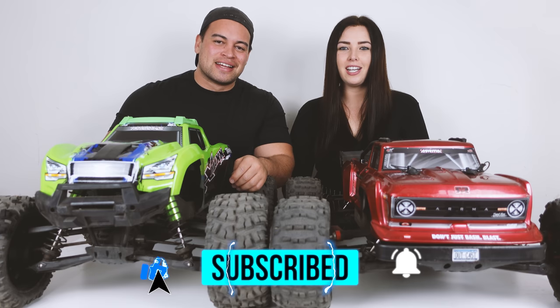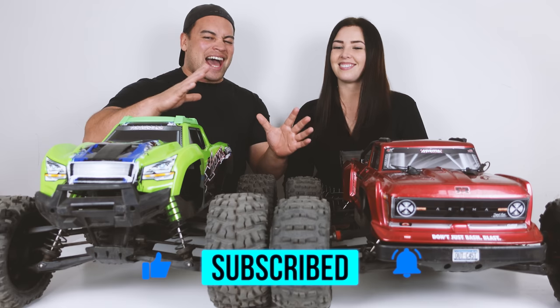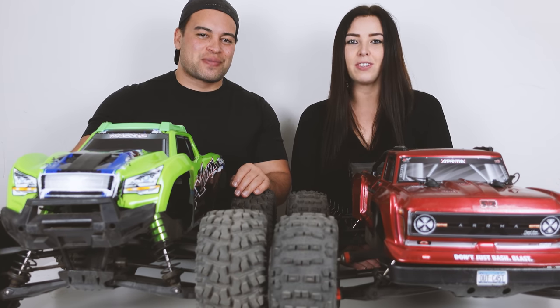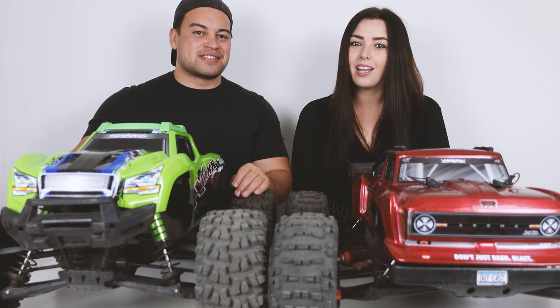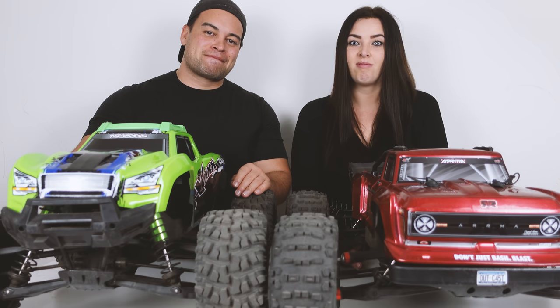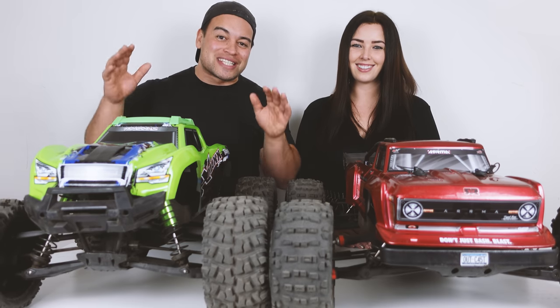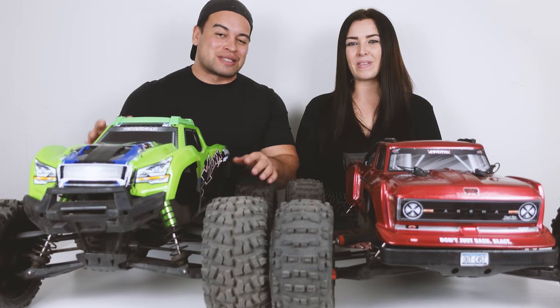That way you won't miss out on any of our future RC adventures. Today's adventure is the X-Maxx up against the Outkast 8S, Episode 1. In this episode it is time for drag racing — basically a race in a straight line. You know Amber and I can be pretty competitive, and whoever loses is going to be doing the dishes.